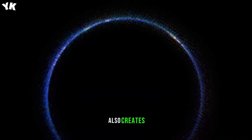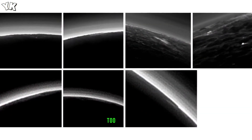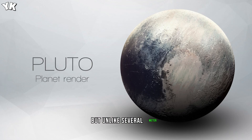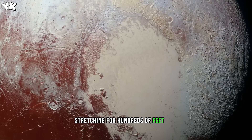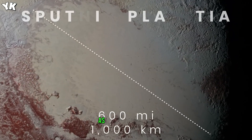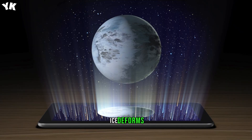Sublimation of ice also creates ridges or blades of ice on Pluto. We have something like that on our planet too — scientists call them penitentes. But unlike the several-metre-high ice pillars that form on Earth, on Pluto they can grow much bigger, to the size of skyscrapers, stretching for hundreds of feet high, where methane freezes and evaporates during warmer periods. As this freezing and evaporating continues for millions of years, ice deforms, taking on the shape of blades.